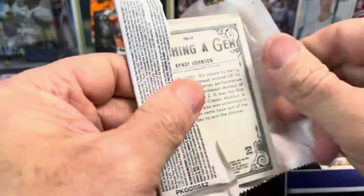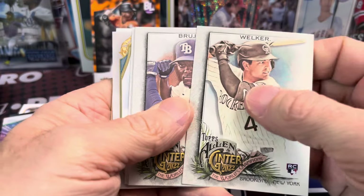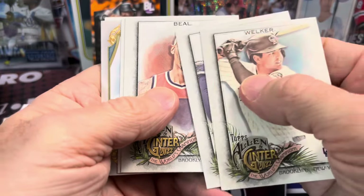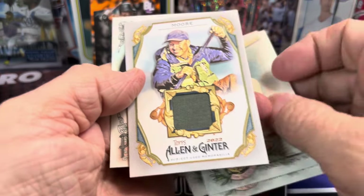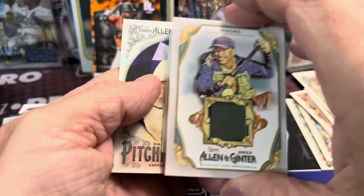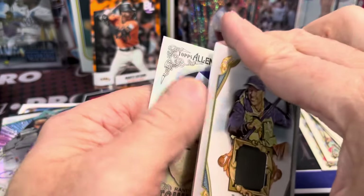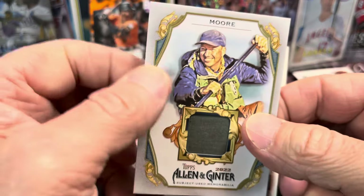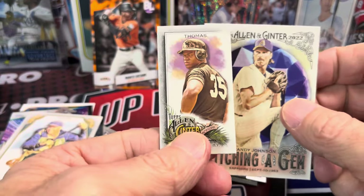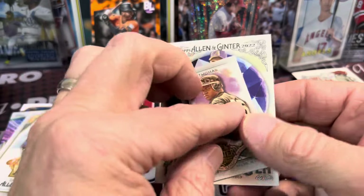Next up, 2022 Allen and Ginter. There's some kind of a relic in here — sweet! One of the hits is in this pack. There's a Beale — he was in that set — and Hank Aaron. And our relic is going to be Neal Moore. Interesting — is he a kayaker? A canoer? The back doesn't say. I'm going to say canoe, but it could be a kayak. There's a Frank Thomas mini and a nice Randy Johnson insert.